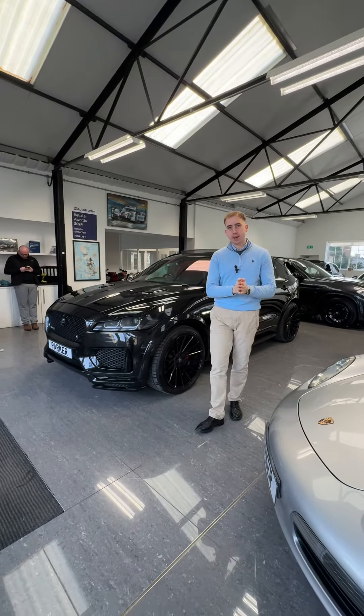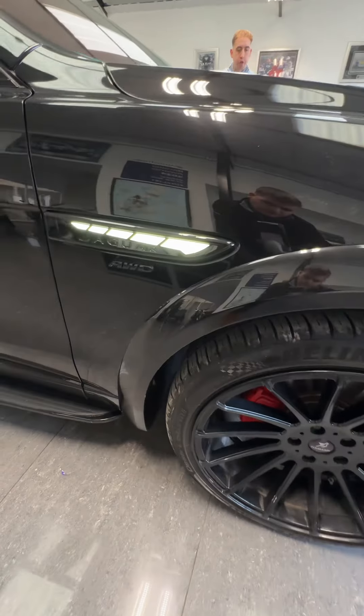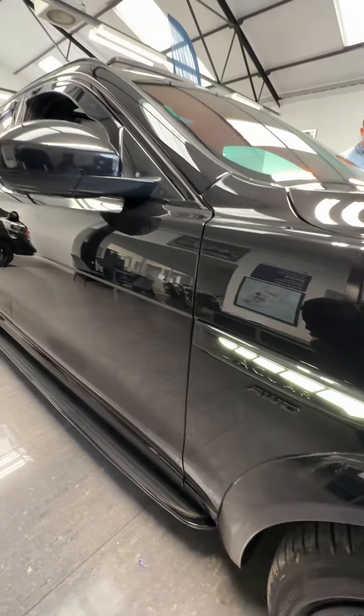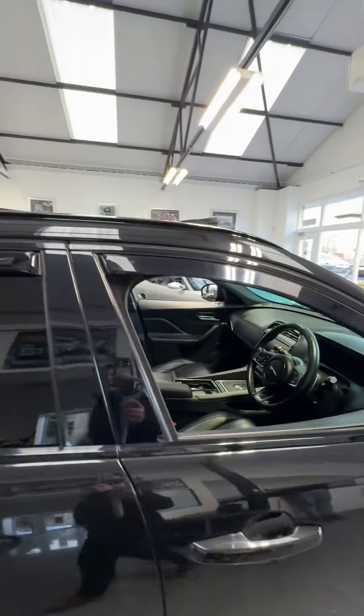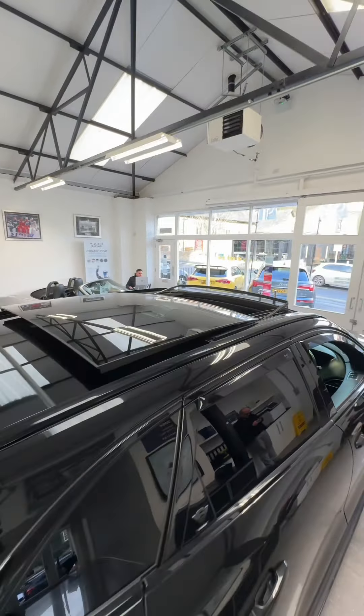The spec is fantastic with it as well. As you can see, you've got the full Hamann grille to the front there. These are 22-inch multi-spoke Hamann alloys in gloss black with the red calipers behind. You've got the Jaguar LEDs on the side — those are an upgrade. You've got the four-wheel drive system with this one, side steps, black window surrounds, and privacy glass with the wind deflectors too.